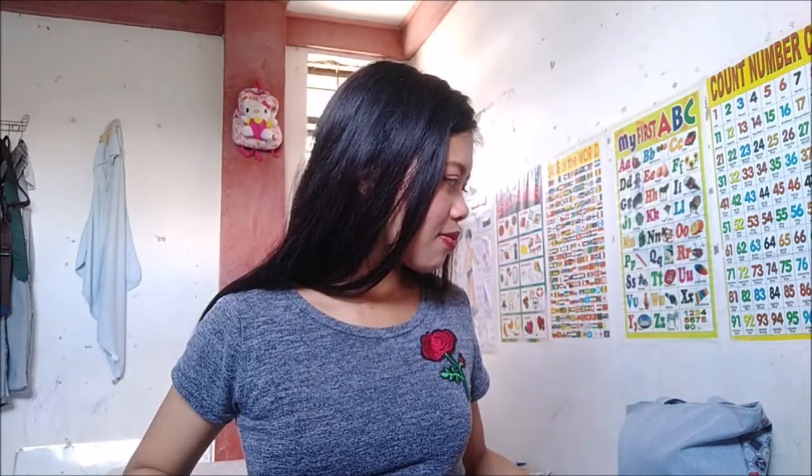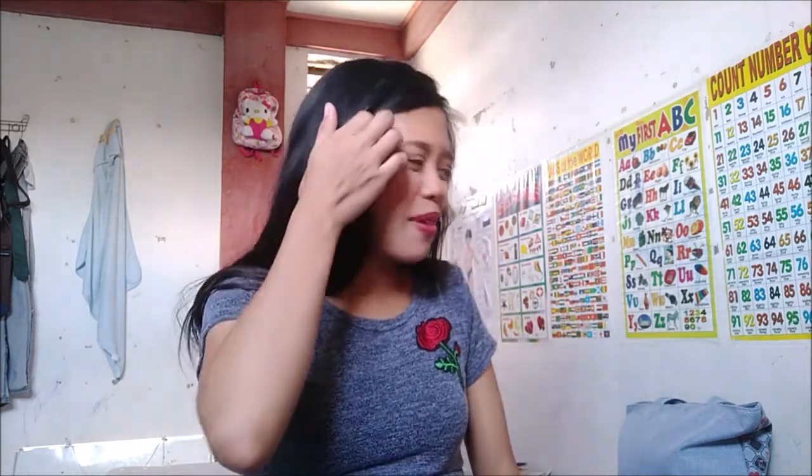Hi everyone! Welcome back to my channel. It's me again, Alex. For today's video, I will be sharing with you the baby shower essentials I bought. Yung mga gagamitin ko para sa baby shower.